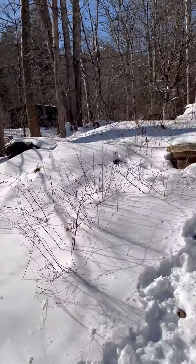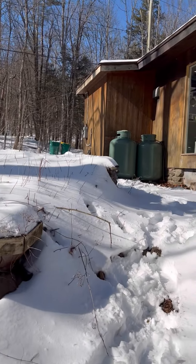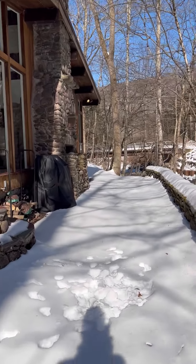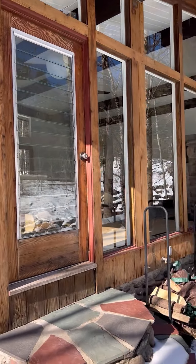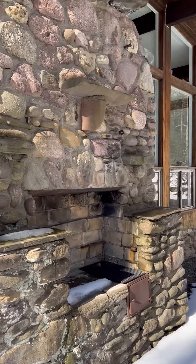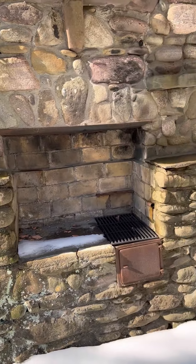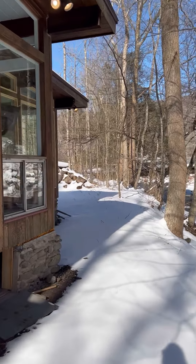I brought my snow boots today because I knew I wanted to take you guys down by that water feature. Up here there's a door to go right into the main living area. I'm going to swing you guys around the house and we'll go in the side door.